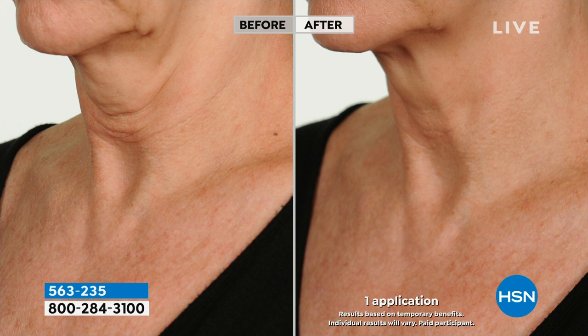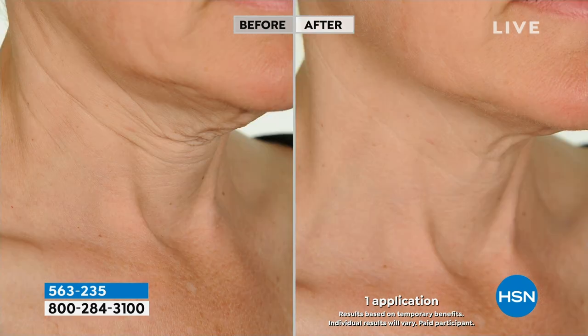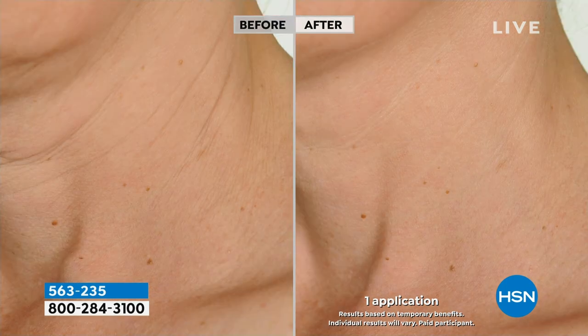Make a super lift that'll work on turkey waddle neckline, droopy jowls, crepey looking skin, and your décolleté all the way down to the bust line. HSN took the before and after pictures in a measured area. Look at the before, look at the after — they were amazing. The photography team said they'd never seen such results. Every model gave amazing results.